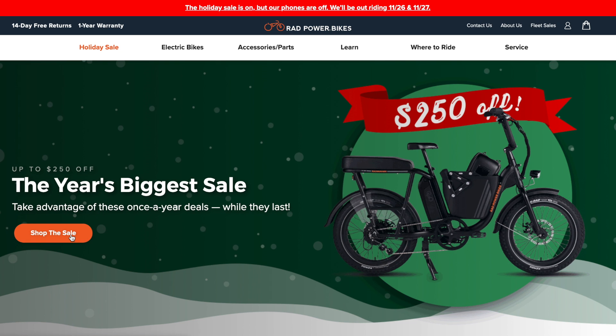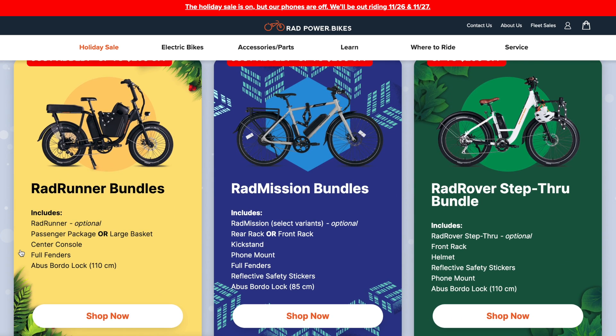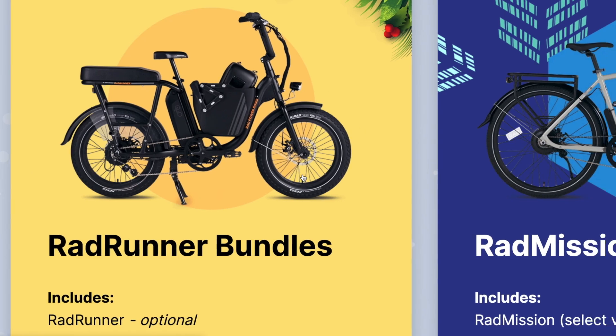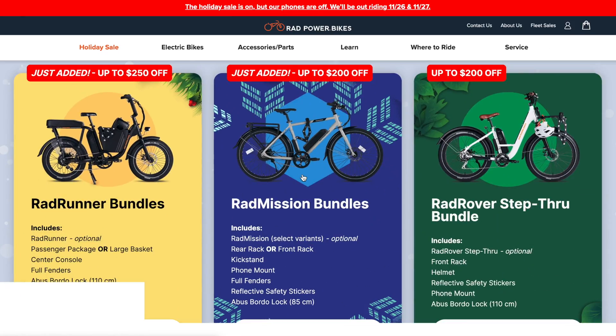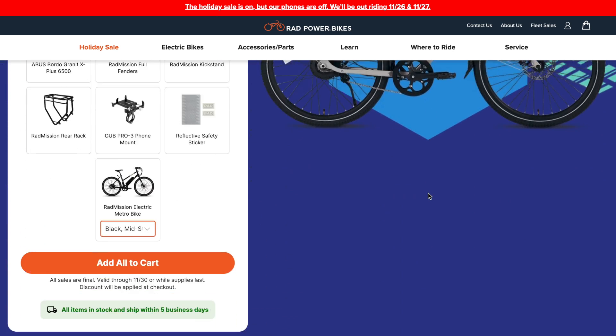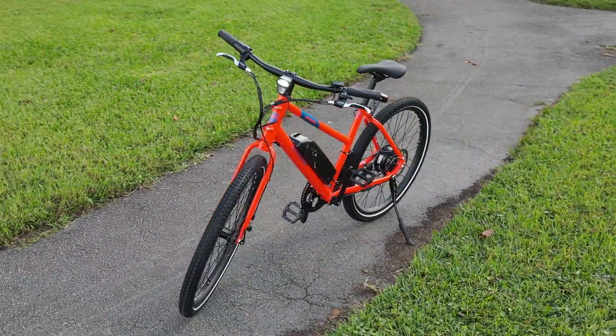Next up we have Rad Power Bikes — the biggest e-bike company in the U.S. This year they've got a few different bundles, kind of like the Electric XP bundle, where the e-bike itself is not any cheaper, but on three of their bikes — the Rad Mission, the Rad Runner, and the Rad Rover Step-Through — you can get a pile of accessories that make the bikes better, including utility things like racks and a really nice ABUS lock. Depending on the bike, it's between $200 to $250 off on those utility bundles. I've been riding around on the Rad Mission, and you're already going to want accessories like the kickstand and fenders if you live somewhere rainy. I definitely recommend this if you've been looking for a Rad Power bike.